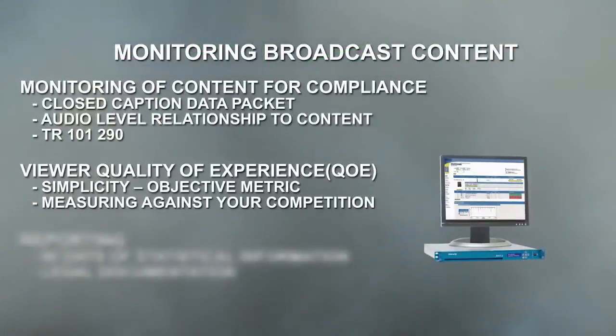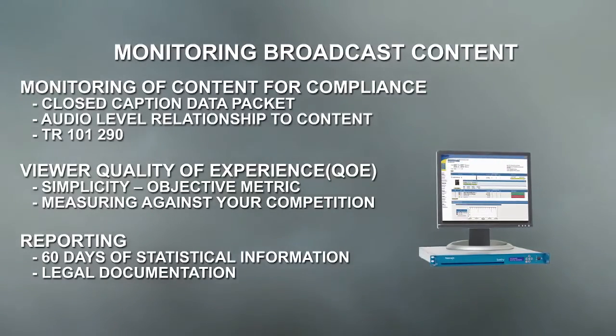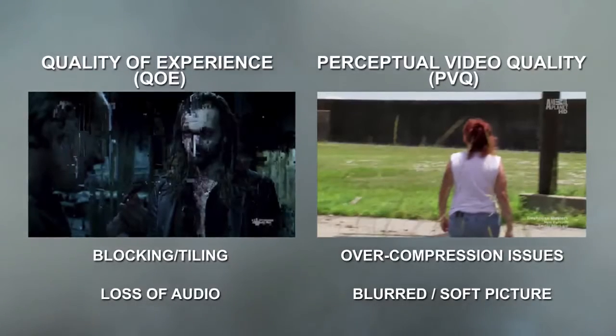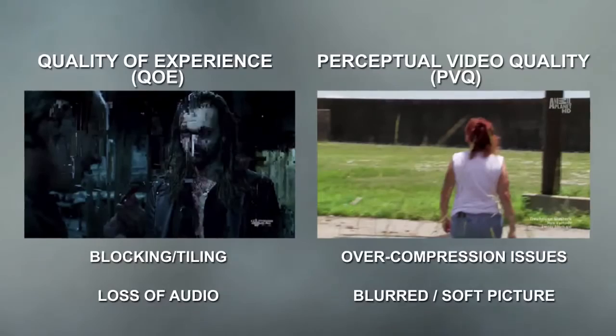Last but not least, we have the Sentry ASI version here, so we can look at all three ASI signals coming out of the three encoders under test and evaluate them using our QoE function — quality of experience — and PVQ function, which analyzes for encoder artifacts and compression artifacts.